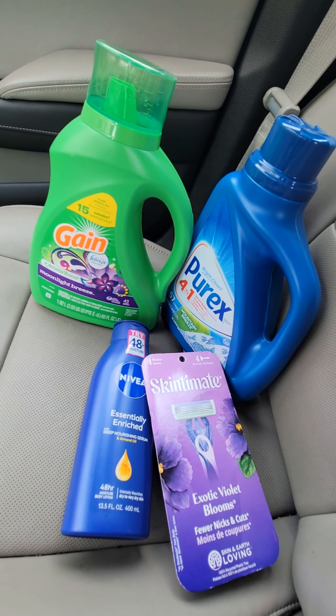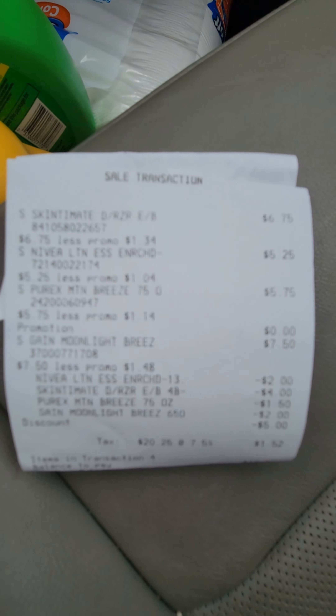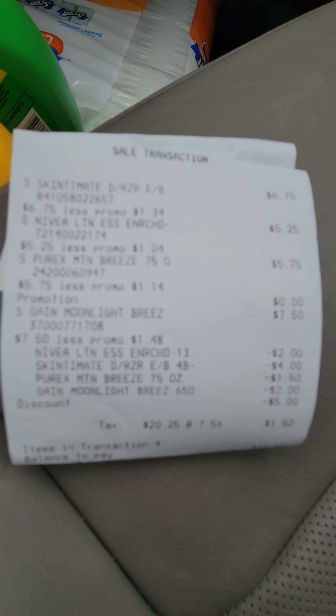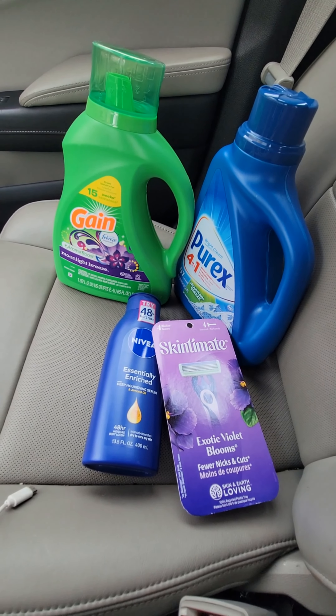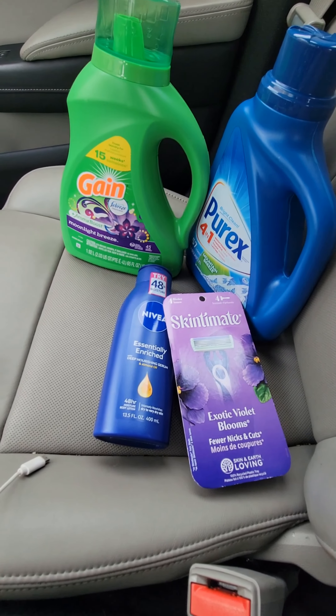Here is my receipt from Dollar General, if it would only come in. Once again, I hope you guys get out to Dollar General and Family Dollar and get some of these great deals. Happy couponing — have a great weekend!